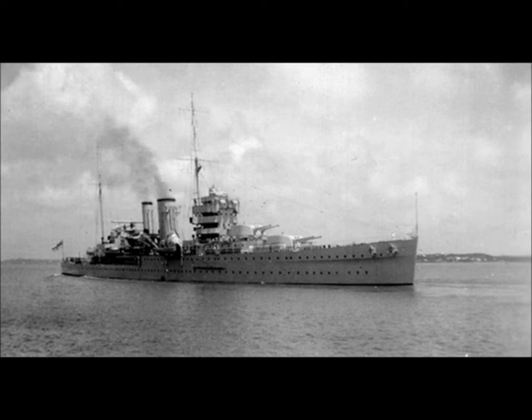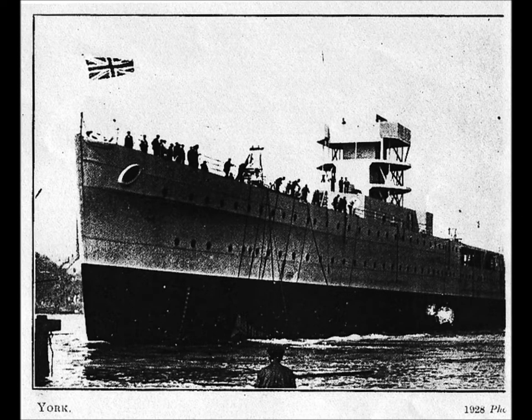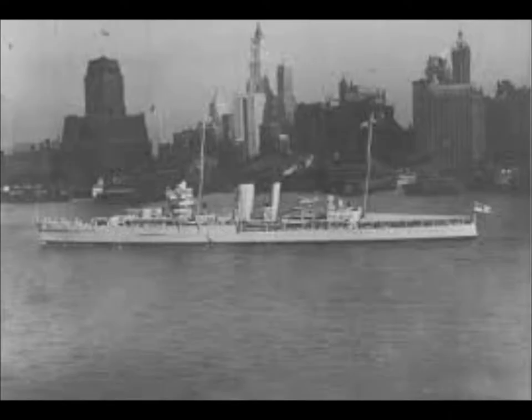She was hit by an explosive-packed motorboat in Souda Bay, Crete, on 26th March 1941. She was beached there and abandoned for 2 months. The wreck was later broken up in 1952.